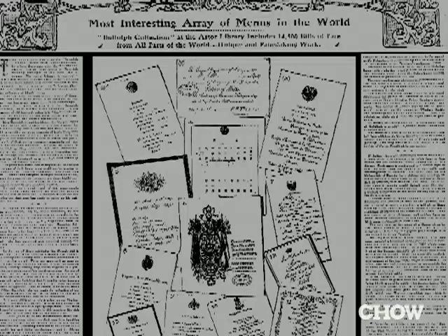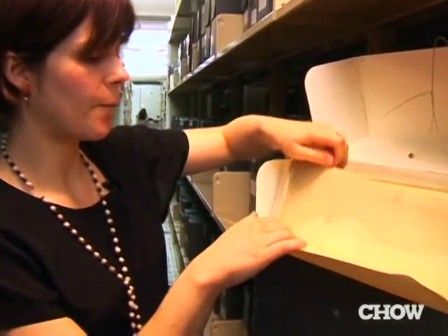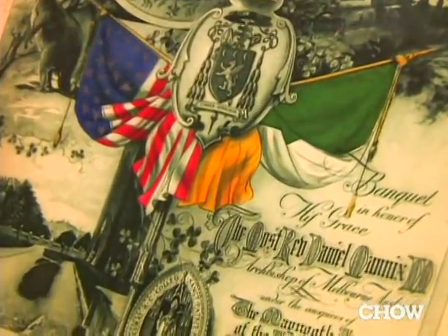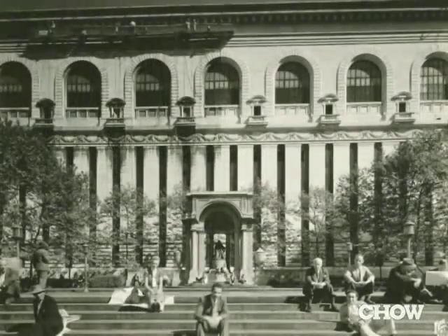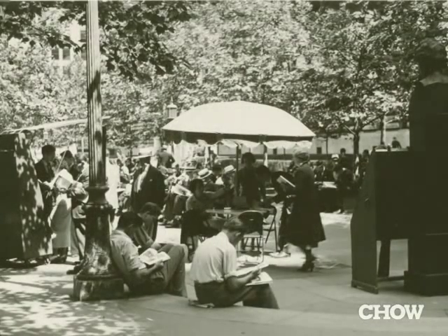She just started collecting menus with abandon and put out advertisements in different hotel journals — the Hotel Monthly, the Caterer — starting February of 1900, just a month after she started collecting. She collected up until 1921, when she was asked to leave the library for somewhat disruptive, disorderly behavior. Her alcove was facing Bryant Park, and she would yell at the children playing outside.